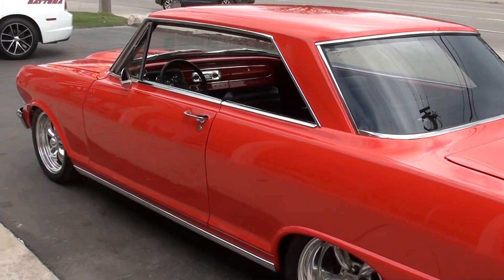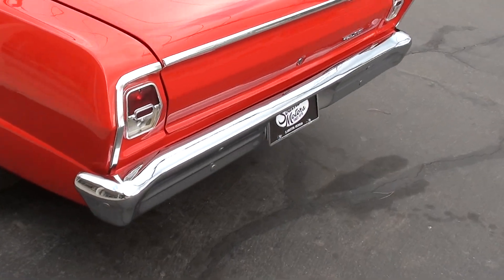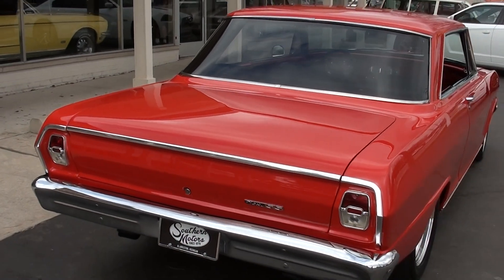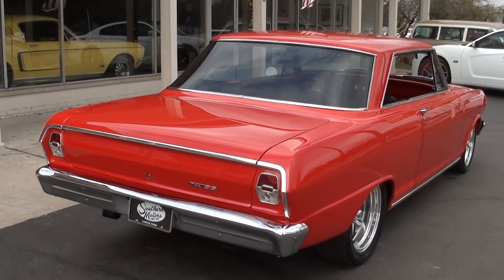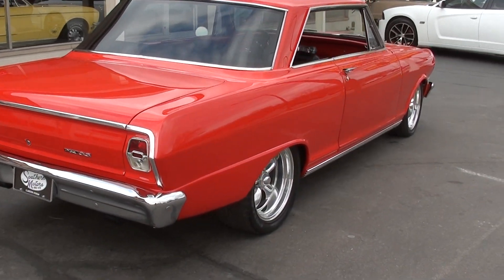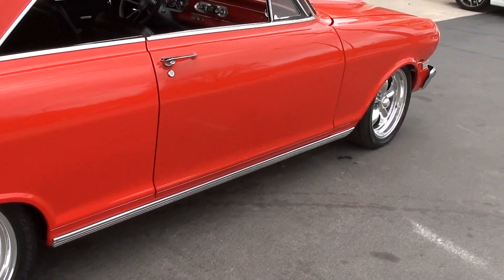Original California body, so it's got a rock-solid body. It's finished in torch red with all new black vinyl interior. Jay and I bought this car to show this past weekend — just a beautiful car. I love the look. I love the wheel and tire combination.